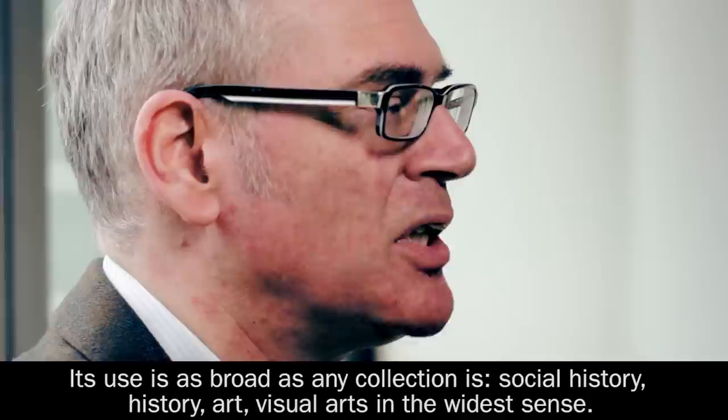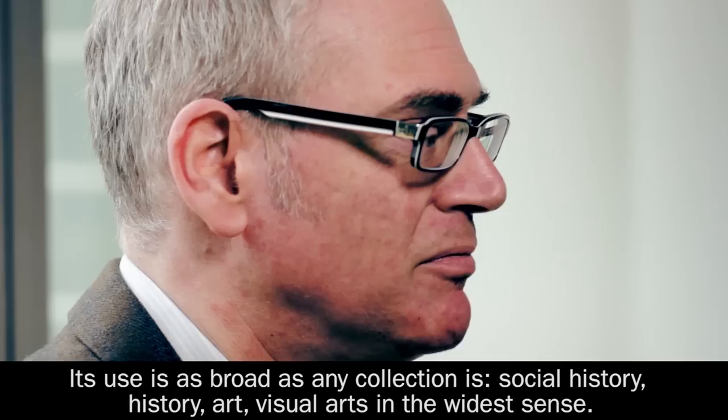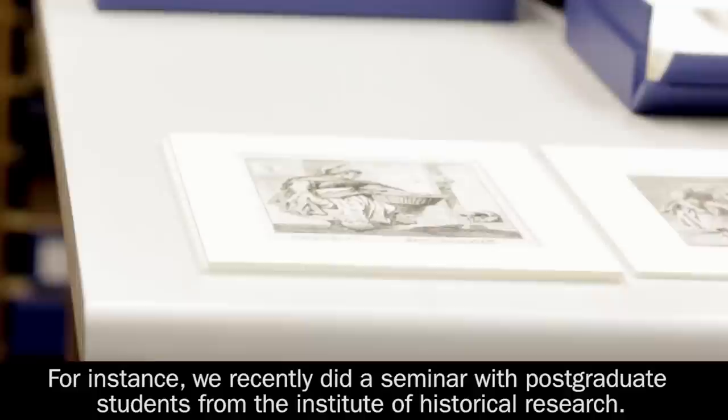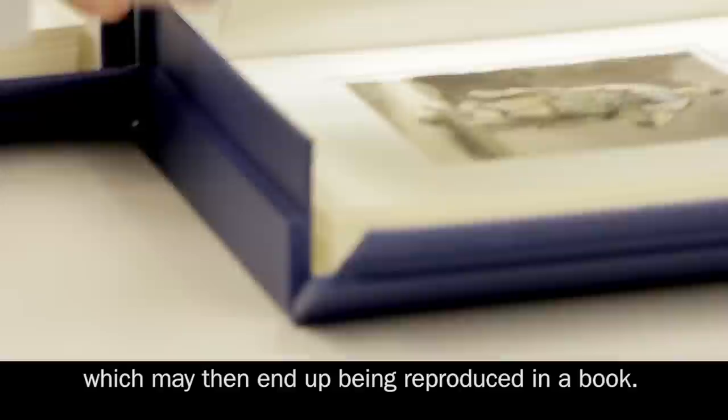Its use is as broad as any collection is — social history, history, art, visual arts in the widest sense. Art historians and art students use the collection pretty extensively. Historians more broadly use it as well. For instance, we recently did a seminar with postgraduate students from the Institute of Historical Research. You've got people like lecturers from Oxford University writing books on Dickens and they want to see images, which may then end up being reproduced in a book.